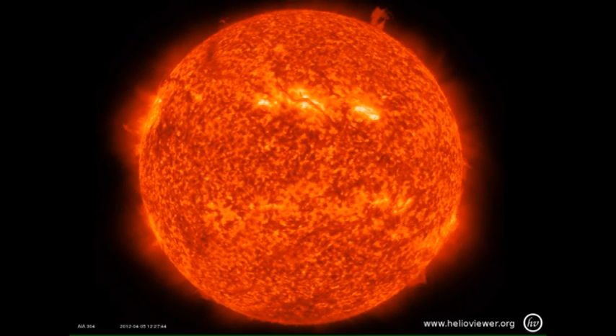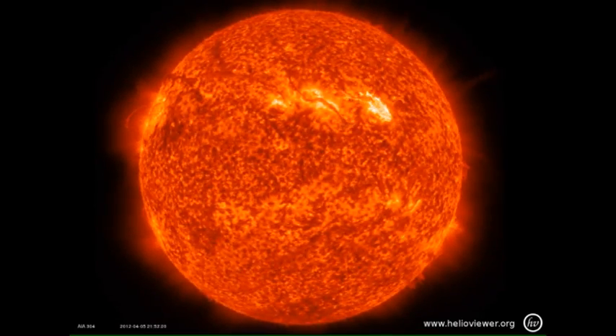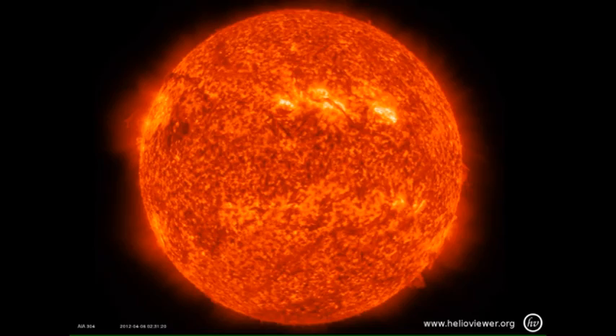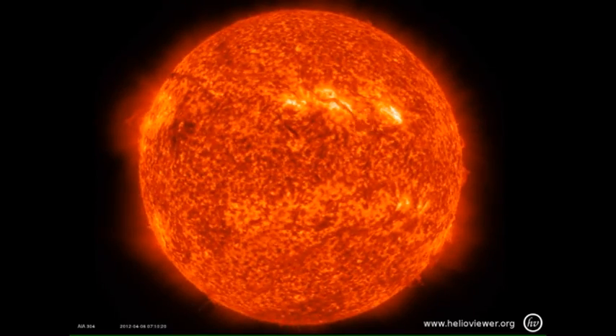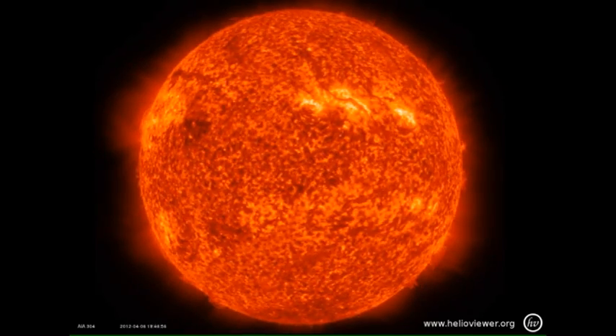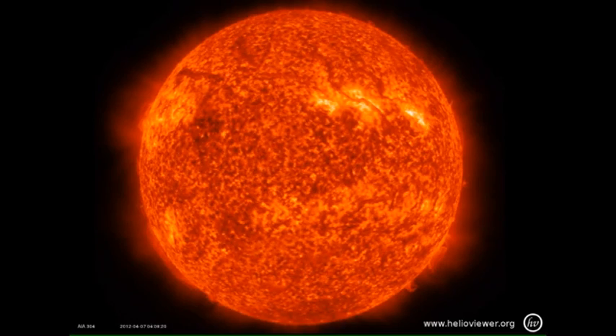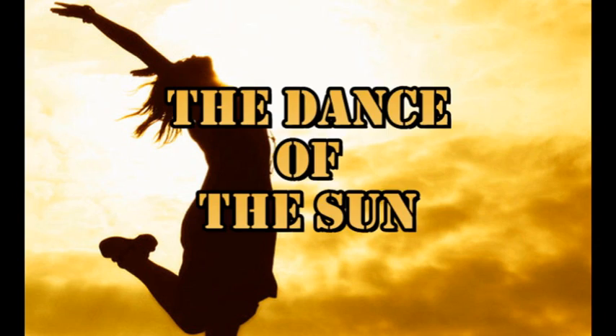If you look carefully, you can see any number of eruptions and jets coming off of the Sun. Due to the lack of flaring activity over the last week, I thought it might be fun to put together a montage of filament eruptions and jets seen in the transition region, and I'm calling it the Dance of the Sun.